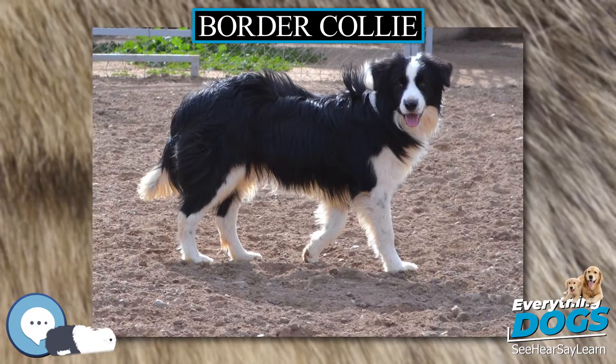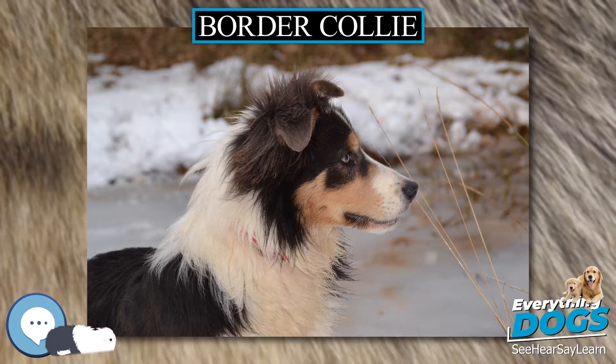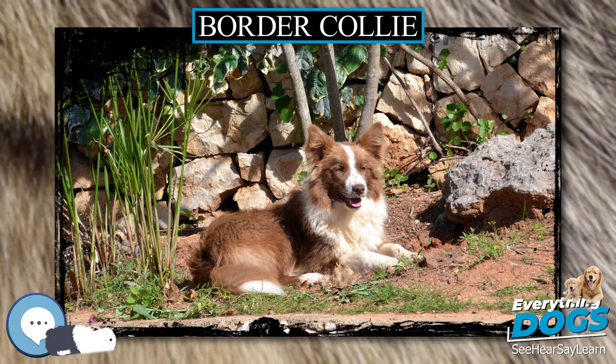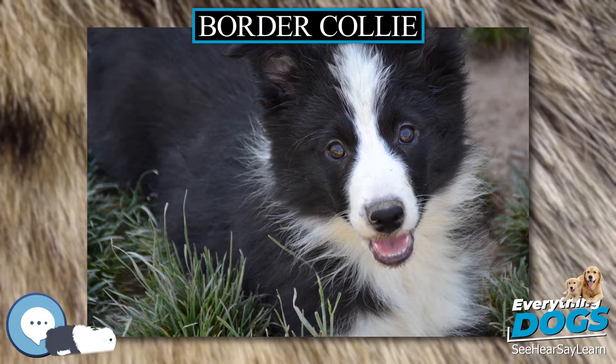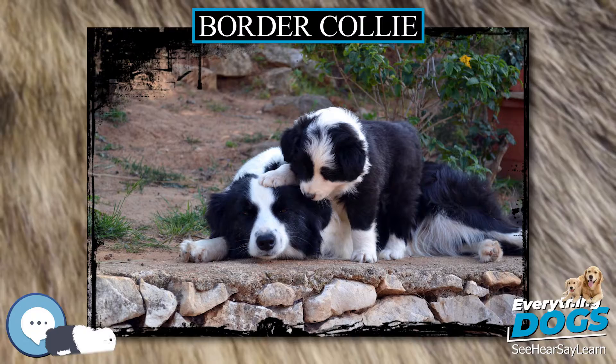Common Health Problems. Collie eye anomaly (CEA) and epilepsy are considered the primary genetic diseases of concern in the breed at this time. CEA is a congenital, inherited eye disease involving the retina, choroid, and sclera that sometimes affects Border Collies. In Border Collies, it is generally a mild disease and rarely significantly impairs vision. However, other eye conditions such as PRA slowly disintegrate the retina and can cause Border Collies to lose almost all of their vision at night, which can progress into complete daytime blindness. There is now a DNA test available for CEA and, through its use, breeders can ensure that they will not produce affected pups.